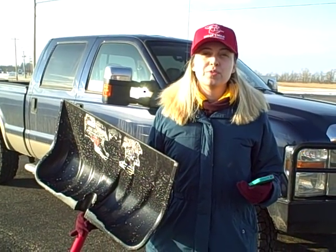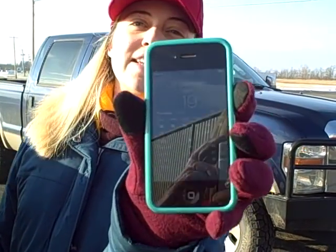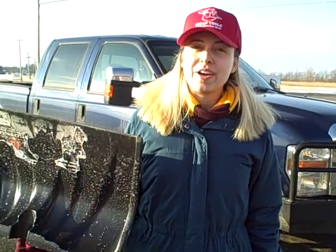Hi, we're outside the Bully Tools factory here. I've got our commercial grade shovel. As you can see, it is 19 degrees out. This shovel we've been using to clear our parking lots and our walkways. It's been through some abuse already. Let's see how much more abuse it can stand up to.